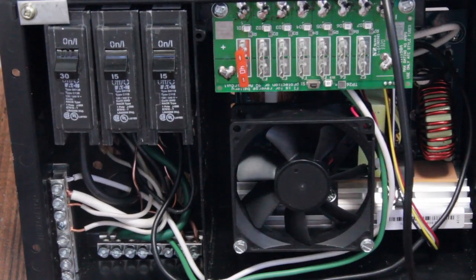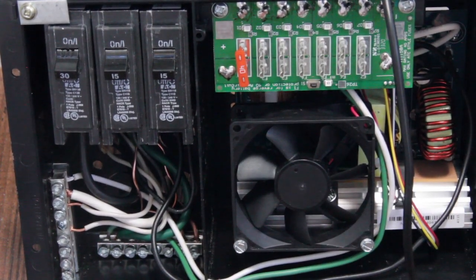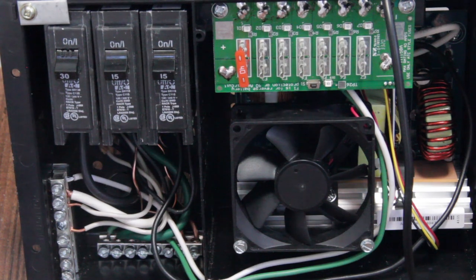So now let's go ahead and mount this. I'll show you how we're going to mount the bus bar and the shunt, and then we'll wire in the DC side of all of the circuits.